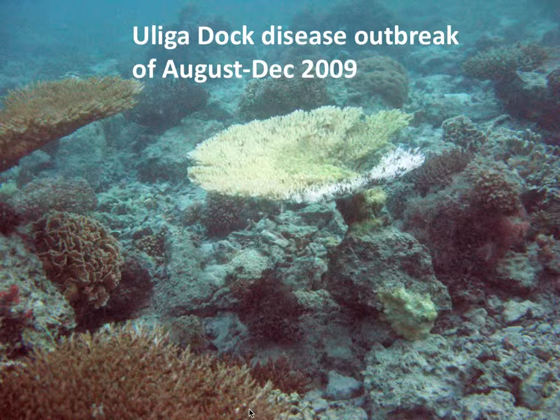But finally in 2009, during a particularly warm year where we saw our most severe coral bleaching, I saw this disease outbreak. This is a diseased — not a bleached — table coral.